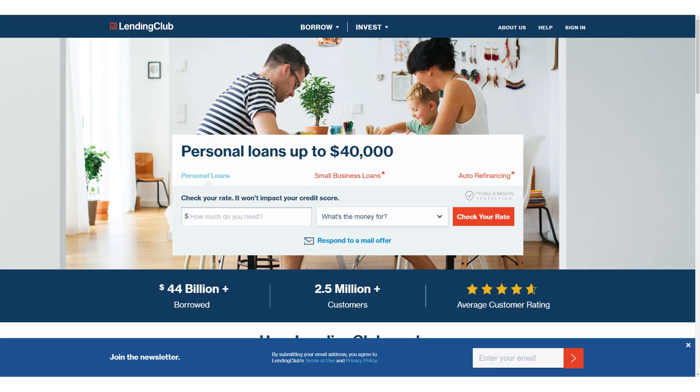Hi guys, my name is Ryan, the Frugal Analyst, and in this video I'll share with you my personal Lending Club investor performance and share with you the performance trends that I'm seeing in the Lending Club platform. Lending Club, in a nutshell, is a platform where you can invest as little as $25 in unsecured personal loans.